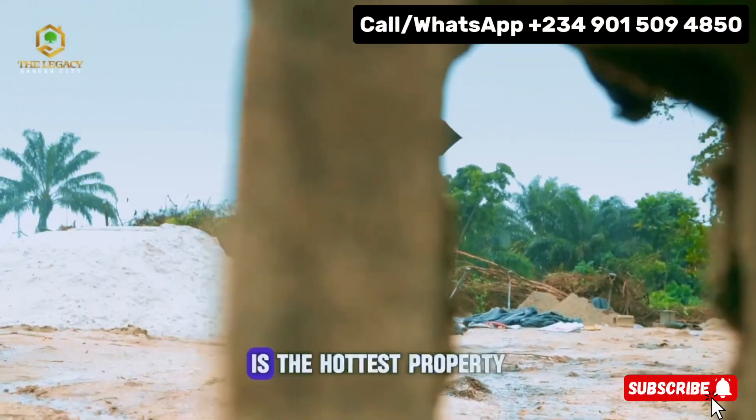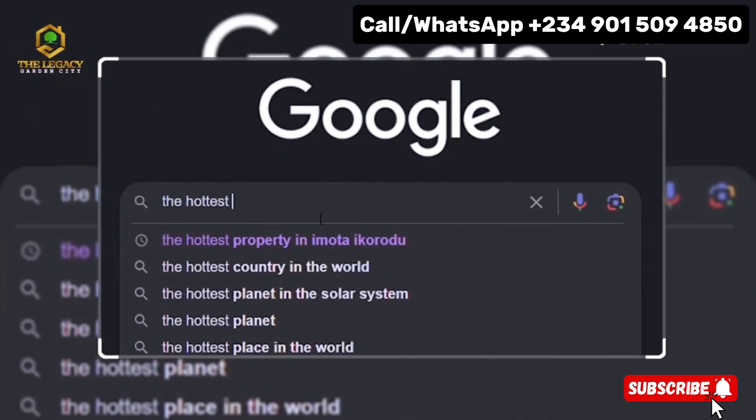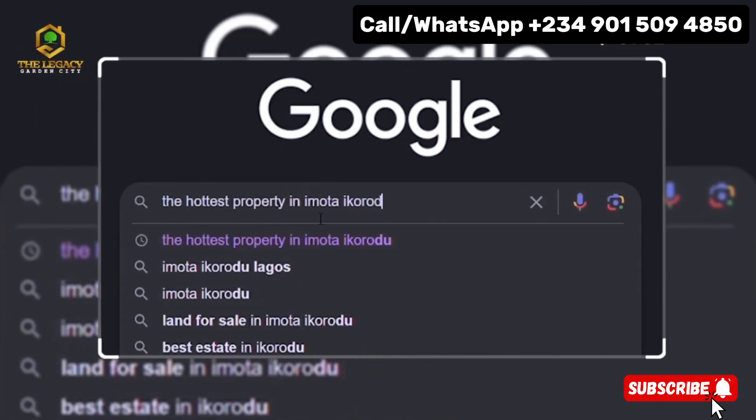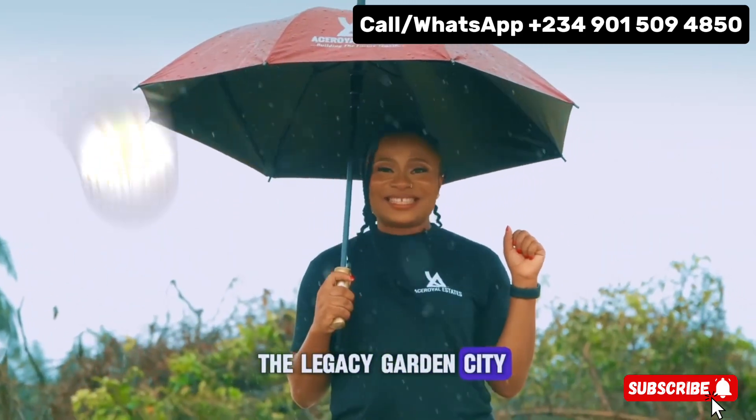What I am about to show you is the hottest property in Imota, Ikorodu. I'm talking about the Legacy Garden City.